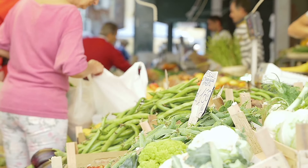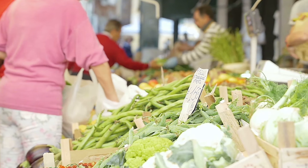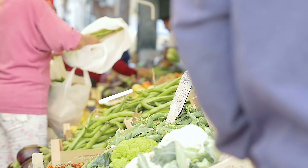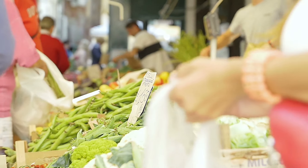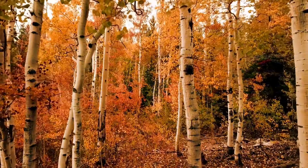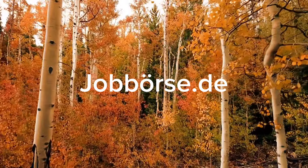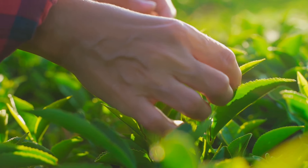Now let's talk about where to find jobs and the typical picking seasons in Germany. Farms across the country offer seasonal roles, especially in regions known for vineyards, orchards, and vegetable farms. Spring (March–May) is planting season with roles in seeding and preparation. Summer (June–August) is pick time for berries, vegetables, and grapevine management. Autumn (September–November) is harvest season for apples, grapes, and root vegetables. You can find listings on websites like jobboese.de or through recruitment agencies specializing in seasonal agricultural roles.